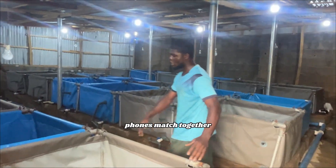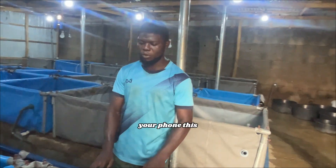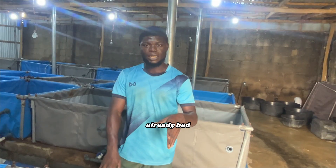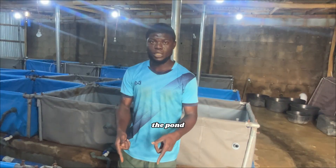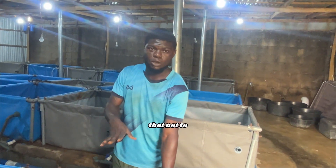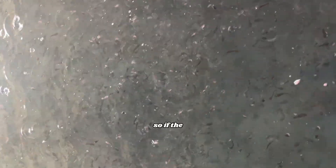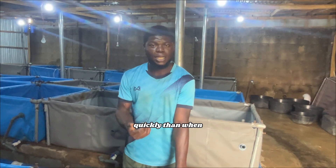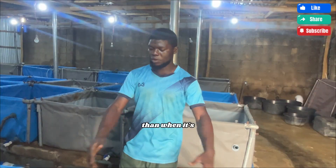Some people construct their pond as two of these combined into one longer pond. The advantage of the smaller squared pond is that when the water inside needs to be let out, you don't want to stress the fish — they are very fragile. So you reduce your flow and let the water drain out. With this small size, the water drains out quickly, whereas a longer pond takes much longer to clear.